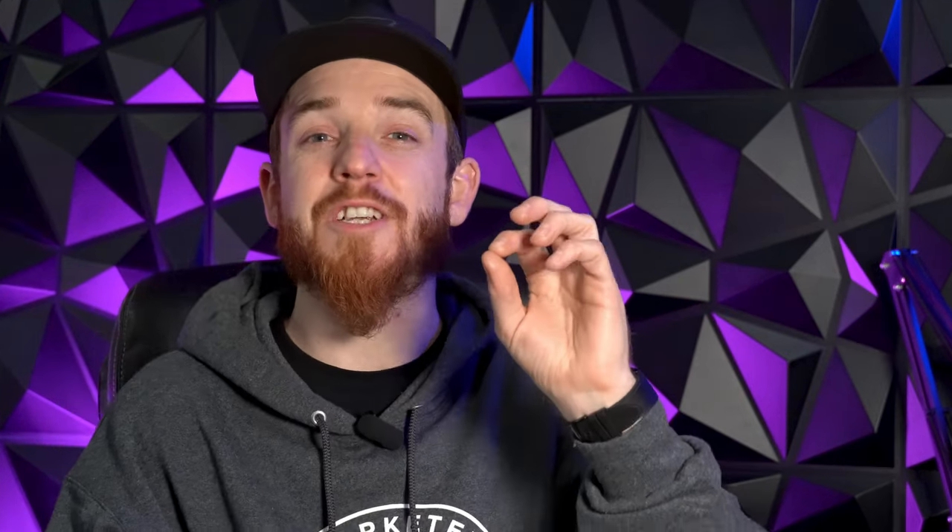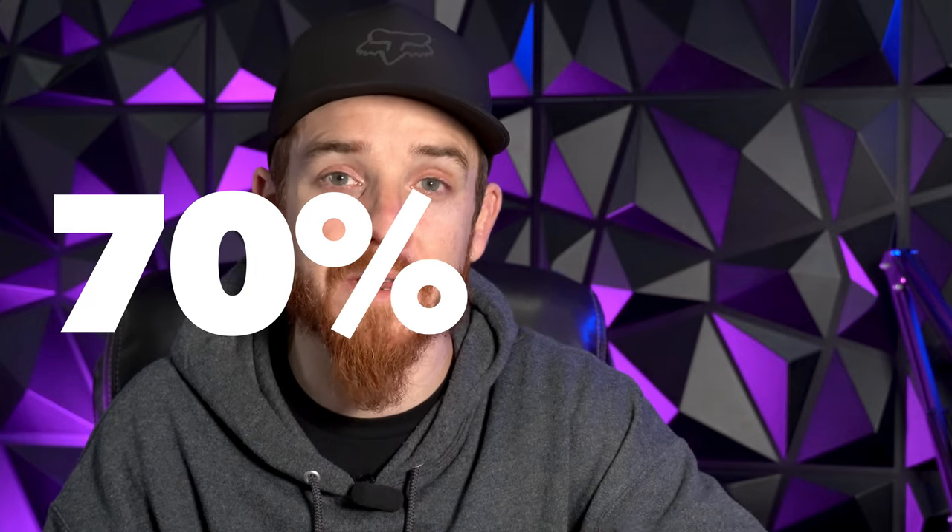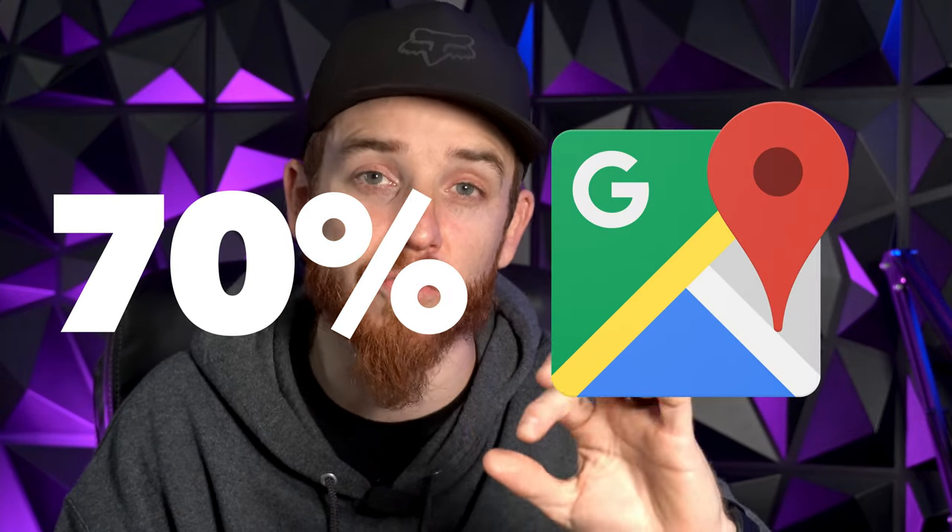Even if you're a freelancer, even if you're traveling around or remote, having a Google Business Profile is going to be a game changer for you. Over 70% of searches on Google Maps are local searches. That means 7 out of 10 people searching Google are looking for something local. If you do not have a position and a rank on Google Maps, you are missing 70% of the opportunity — that's a huge part of the marketplace.